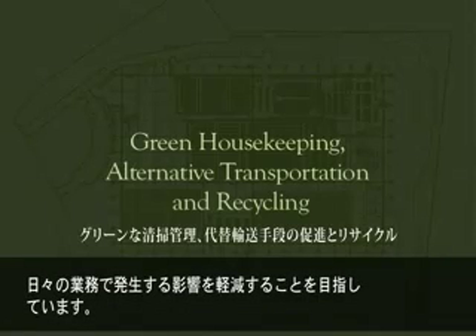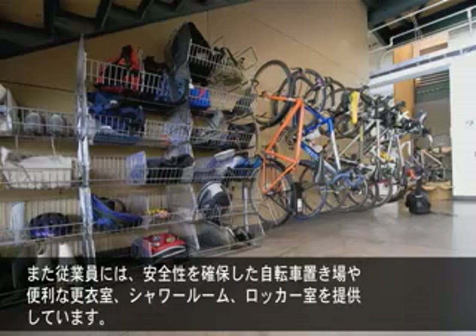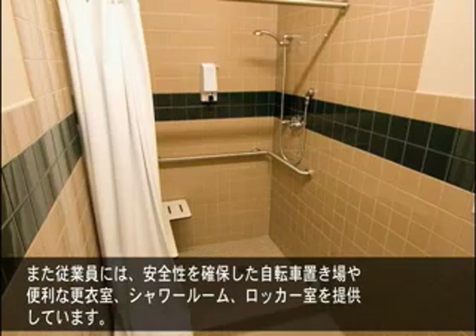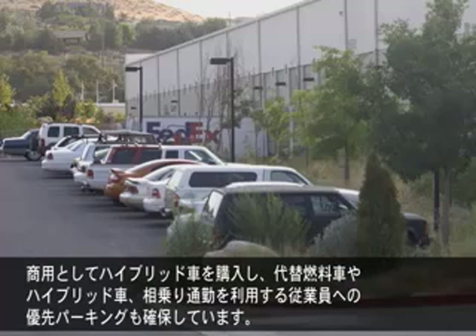We aim to reduce the impact of our day-to-day operations. We've committed to using non-toxic products for cleaning and maintaining the building. We encourage employees to use alternative transportation by offering secure bicycle storage and shower, changing, and locker facilities. We have a hybrid car available for business use, and we offer preferred parking for alternative fuel vehicles, hybrids, and carpoolers.